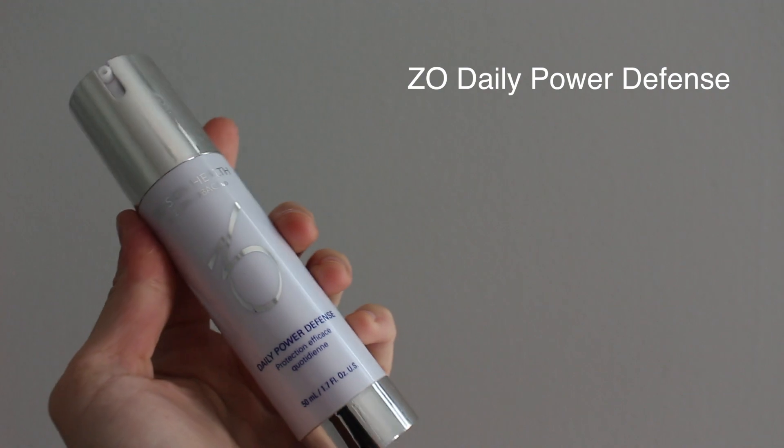Next I like to go in with the daily power defense. This stuff smells really good and it will protect your skin from the elements outside — like the sun, dirt, and anything that could cause damage to your skin. It really helps to add a barrier of protection, and vitamin C is super good for it as well.